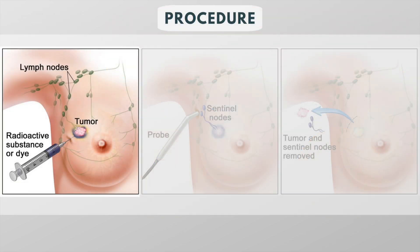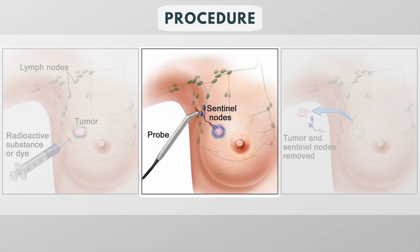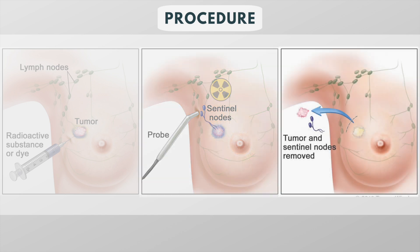A sentinel node biopsy involves injecting a radioactive, often blue, tracer that helps the surgeon locate the sentinel nodes during surgery. The surgeon then uses a gamma-detecting probe to help localize sites of high radioactivity. The cancer and sentinel node or nodes are then removed and analyzed in a laboratory.